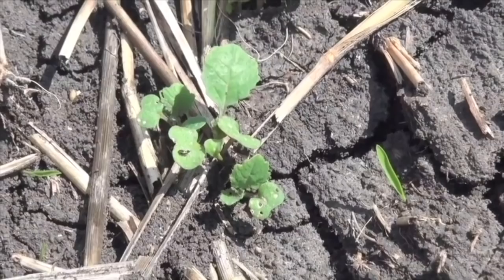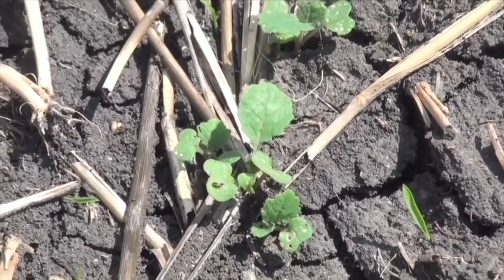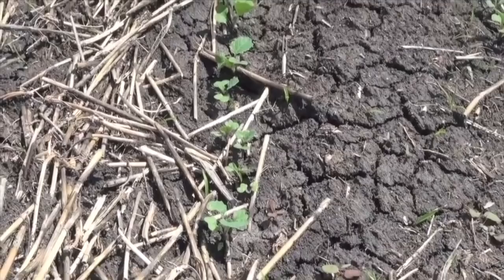Flea beetle damage on cotyledons usually looks like a little pockmark, kind of like a divot on a golf ball. They take little bites because they're tiny little beetles, and if there's a lot of them feeding voraciously, the pockmarks will get big.